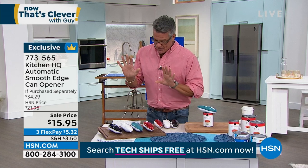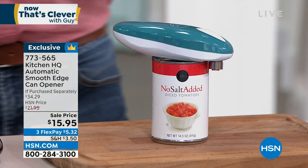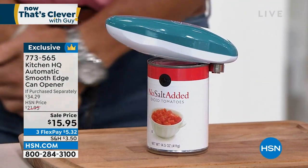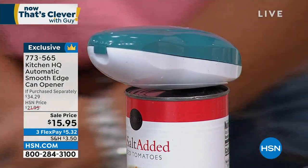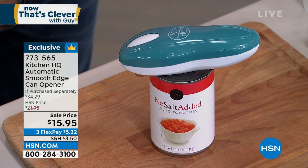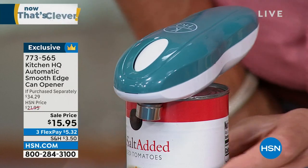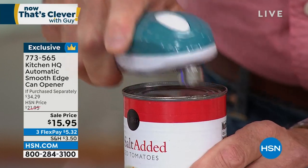It's called the Automatic Smooth Edge Can Opener. Let me show you how it works. All you do is put it on top of the can. There's a button on top — you hit the button and it automatically works its way around the can. It's battery operated, and the batteries are included — four AA batteries. It works its way all the way around, hands free. I could be doing something else. And you can hear when it gets to the end.